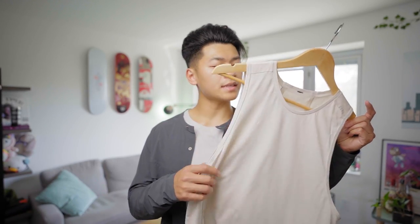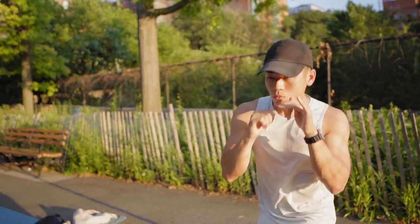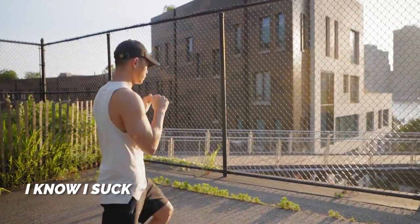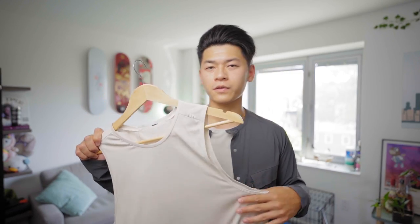Next up is the Fast and Free tank top. This was designed for running or any form of training. I personally would rather do some shadow boxing and skipping rope — I find that a lot more fun, and I'm sure most of you would agree. But keep in mind if you pick this up, it is very slim fitting, so you can size up to make it more loose fitting.